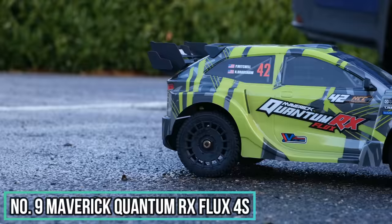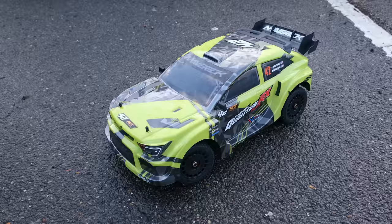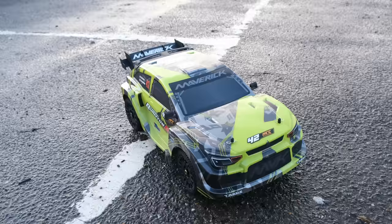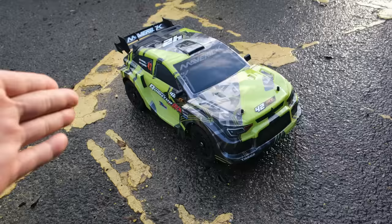This is one of my new favourite RC cars of all time — it's the Maverick Quantum RX Flux, a 4S-ready brushless rally car which not only looks impressive but performs great too. It's under $300. Maverick is a brand owned by HPI, and HPI have been around for years and are well-known in the RC hobby, having produced some of the best RC cars we've ever seen.